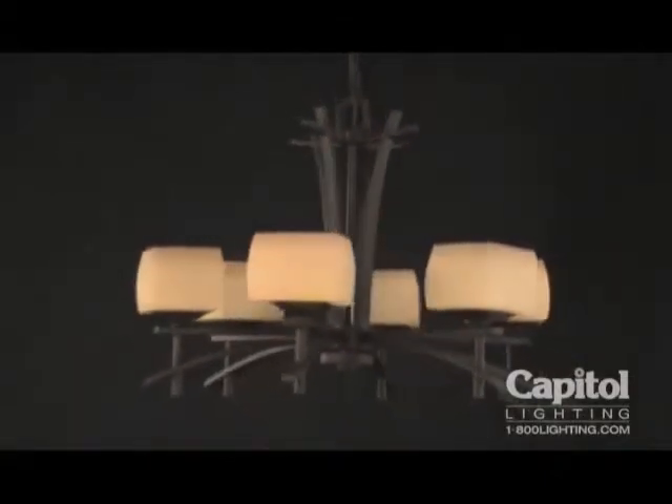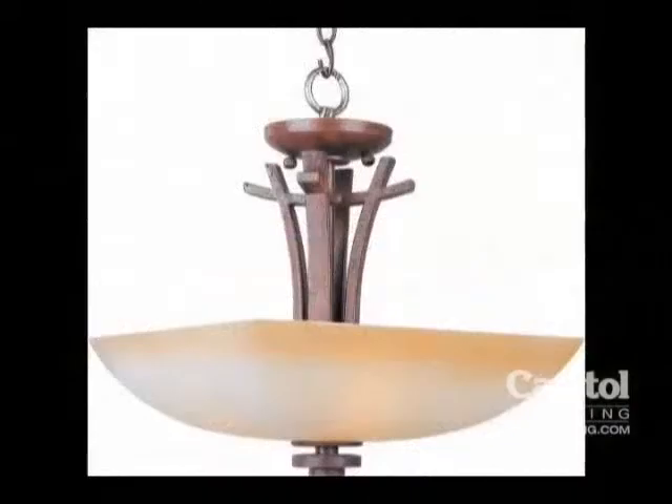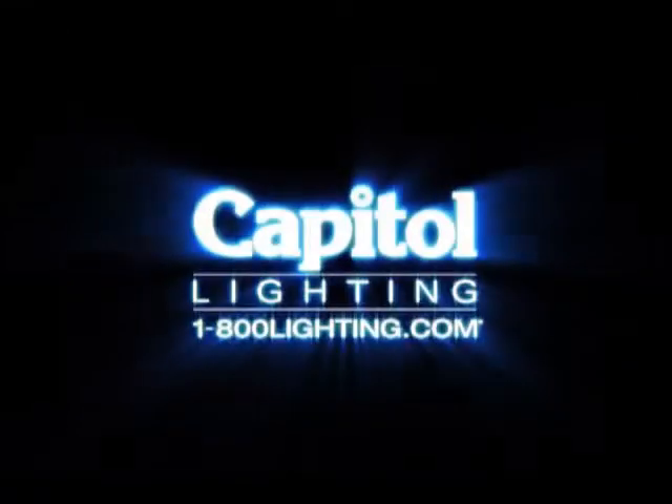The Asiana Collection offers the perfect lighting source for any room in your home. For more information, visit www.fema.org.